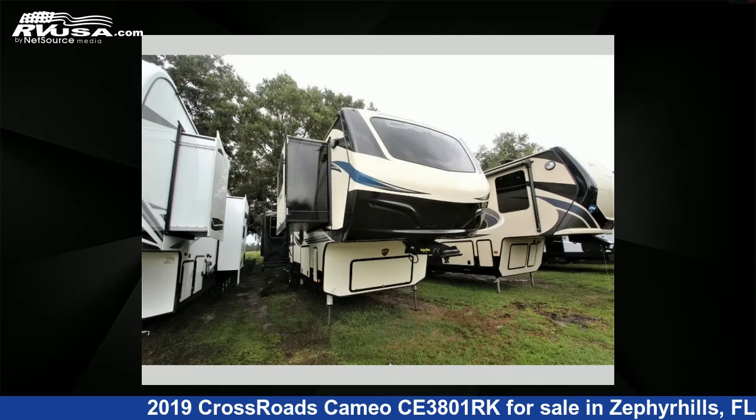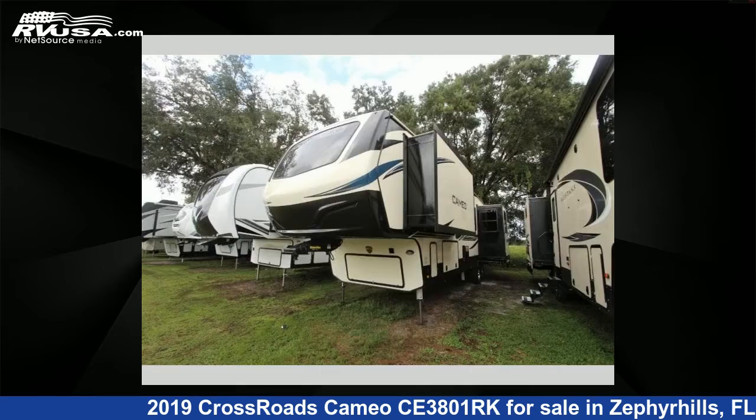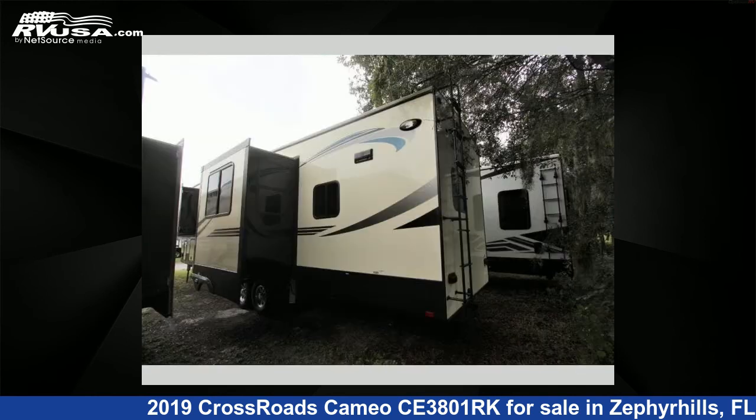This 2019 Crossroads Cameo CE3801RK is a fifth-wheel RV. It is located in Zephyrhills, FL 33540 and is offered for sale by Optimum RV. This used Crossroads features four slide-outs, sleeps four, and 60 gallons freshwater capacity.